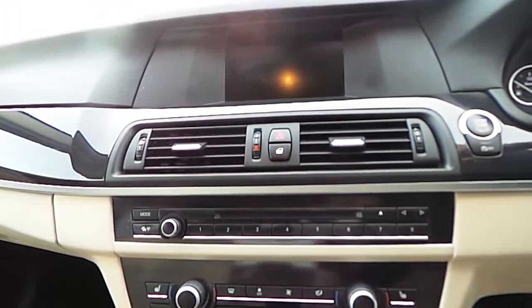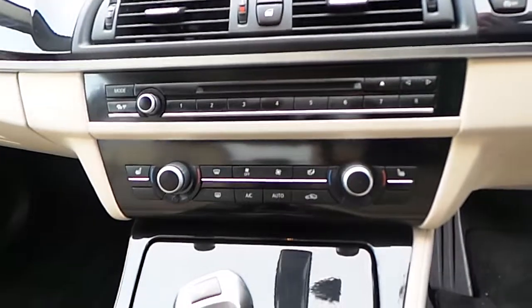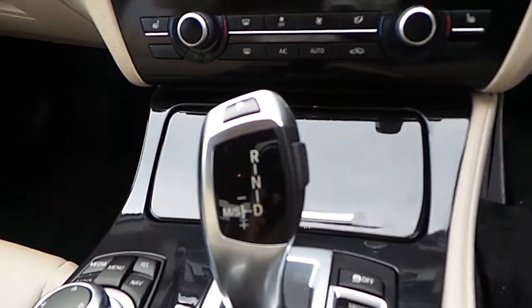BMW onboard computer iDrive system, dual climate control with dual heated seats, and an 8-speed automatic gearbox.